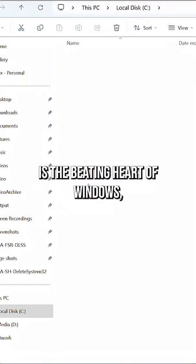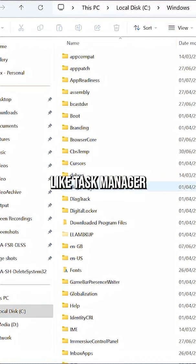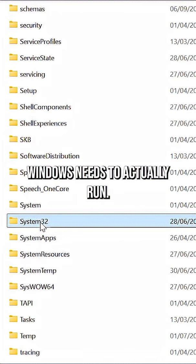System32 is the beating heart of Windows, packed with built-in apps like Task Manager, drivers, DLLs, and everything Windows needs to actually run.